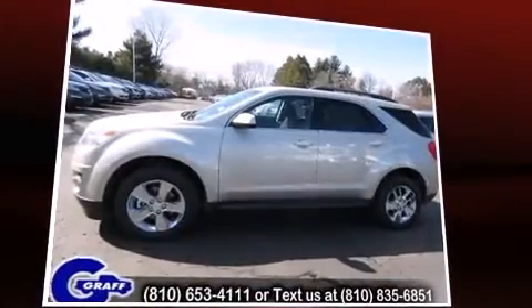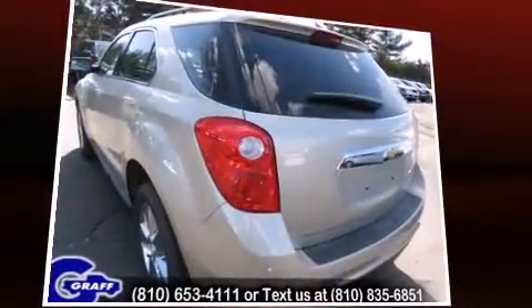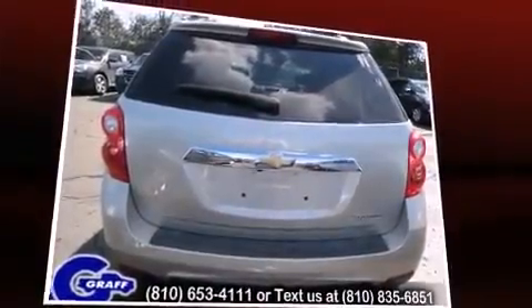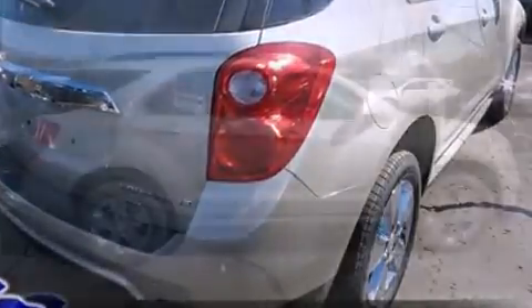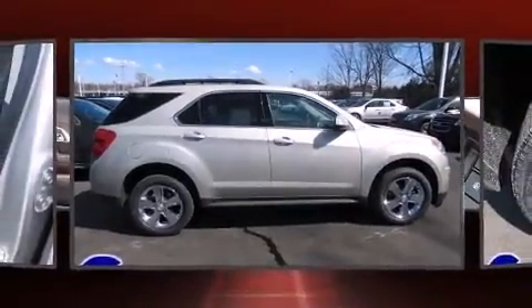This model accommodates five passengers comfortably and provides features such as a trip computer, an outside temperature display, heated seats, heated door mirrors, a power liftgate, a roof rack, and power seats. Premium sound drives eight speakers, providing you and your passengers a sensational audio experience.